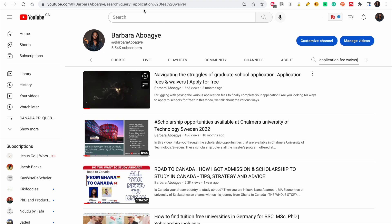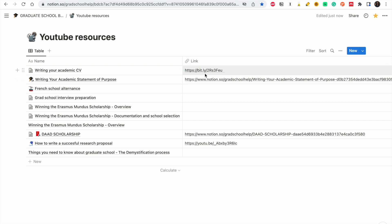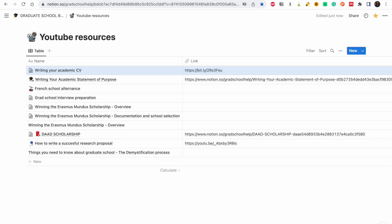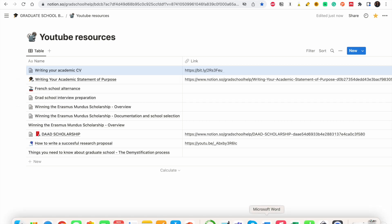One video I recommend is on my channel — just search 'application fee waiver' and the first video will give you tips and ways to navigate this. I'm also going to leave resources in the description box: a link to write your academic CV and a link for your academic statement of purpose — just click and edit it to suit what you need. I wish you all the best, and if you have any questions, leave them in the comment section, share with your family and friends, and I'll see you next time.